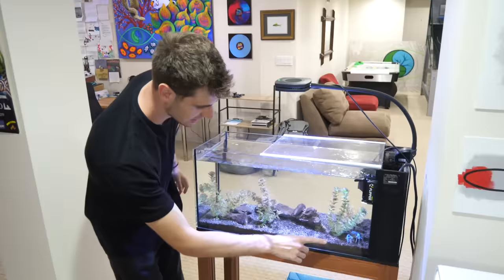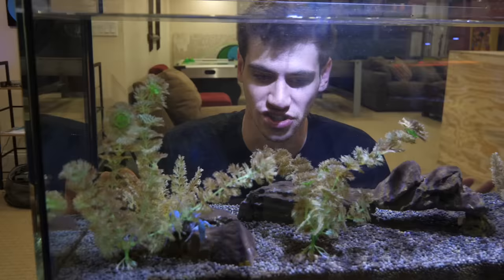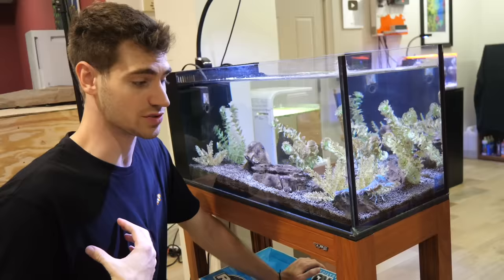This is a freshwater 20-gallon long, and the whole tank is dedicated to my electric blue crayfish, Smurfette. This crazy blue color is actually the color they were born with — it's a very rare color. She likes to roam around over the rocks and plants. She's got massive blue claws and all these little legs on her underside. It's really entertaining to just sit and watch her.